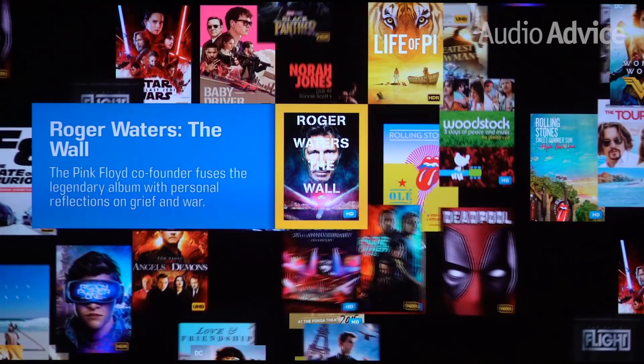Another great feature of the Kaleidoscape system is how you can manage your movie collection. You can link up to five systems together, which is really handy for people with vacation homes. Within the interface, you can decide which movies will download to which home.